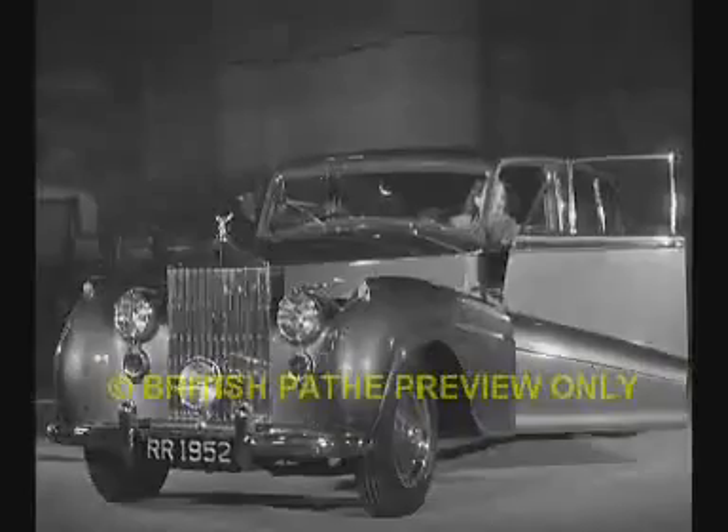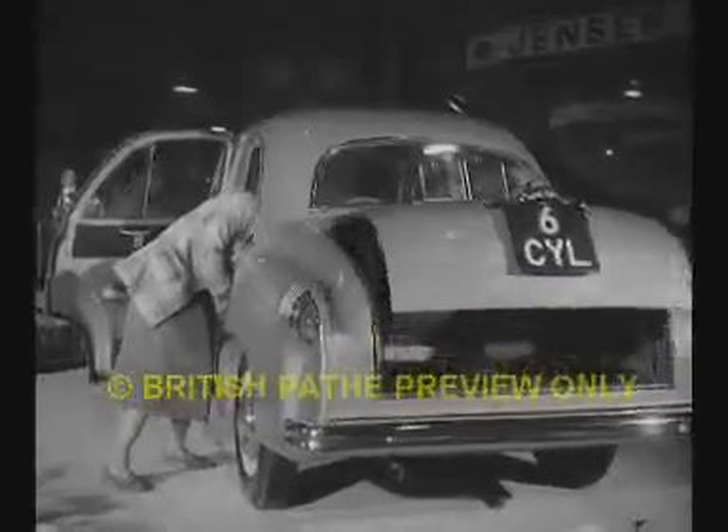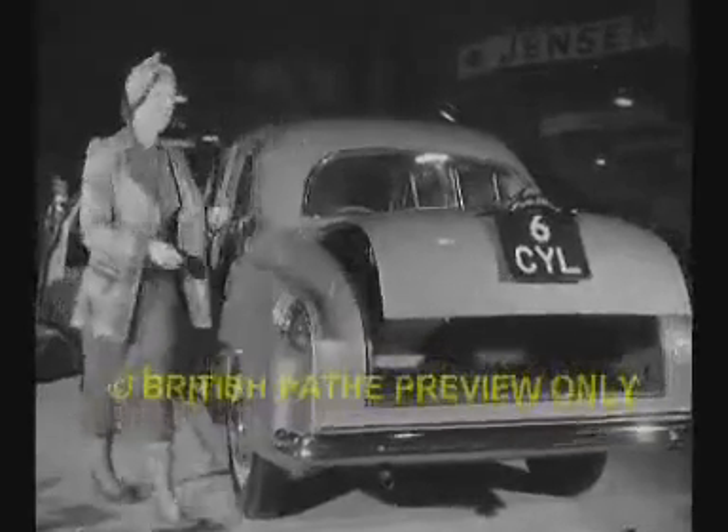In spite of everything, British car builders once again put on a show to make your mouth water. The Vauxhall features a luggage boot that opens by press button and lifts at the touch of a finger. In fact, everything's made so easy that you've no excuse for not having a car — except that you can't get one.